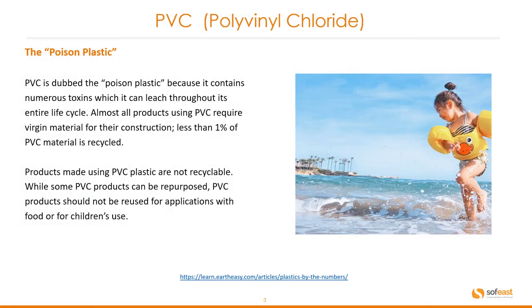We mentioned this was called the poison plastic in a previous video, so let's recap what we're talking about here with respect to PVC. PVC is dubbed the poison plastic because it contains numerous toxins which it can leach throughout its entire life cycle.